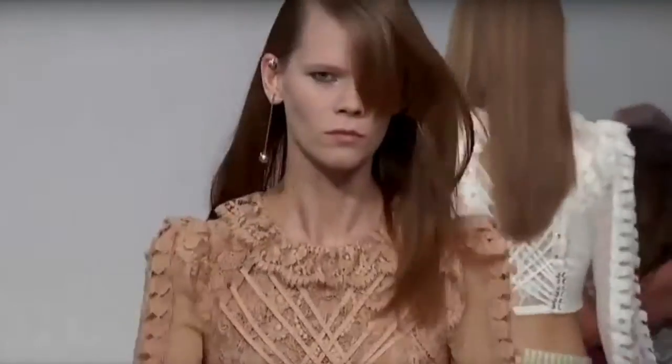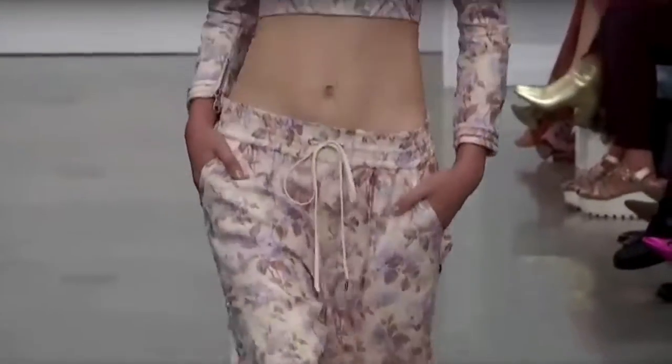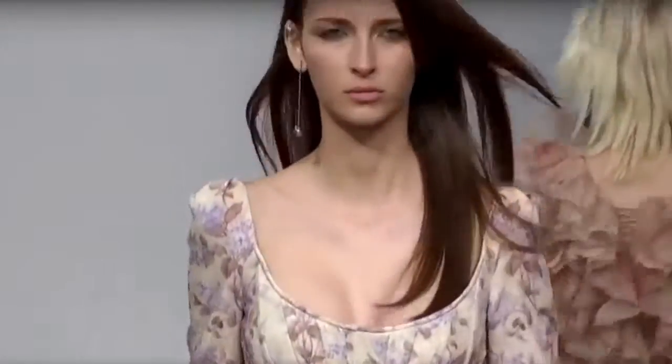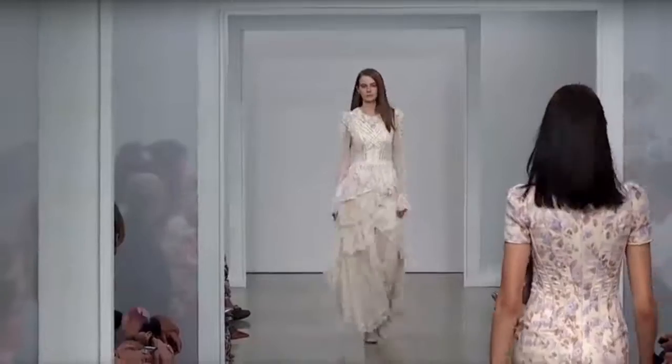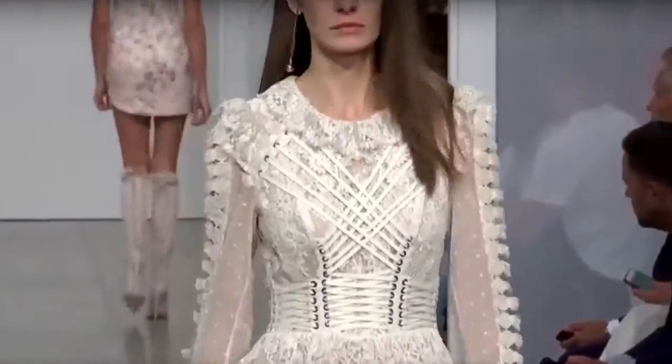Nothing worse than baggy, saggy boots. Here's a very romantic lounge outfit that'd be perfect at a spa — I can see lounging by the pool in that, or at night at dinner.